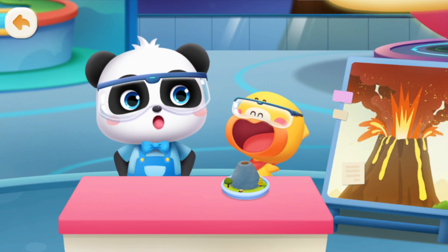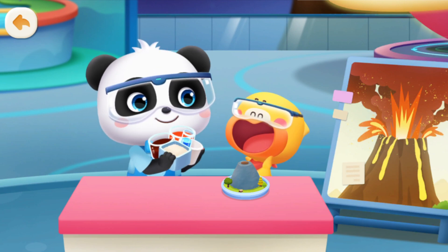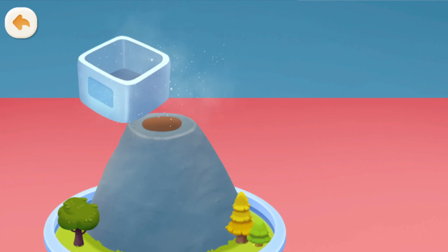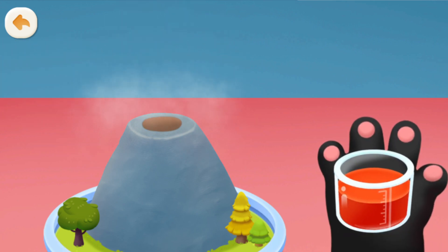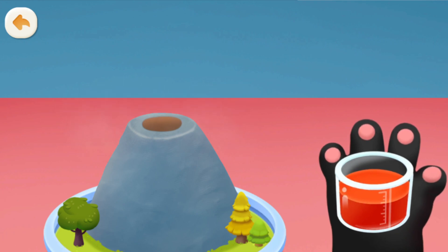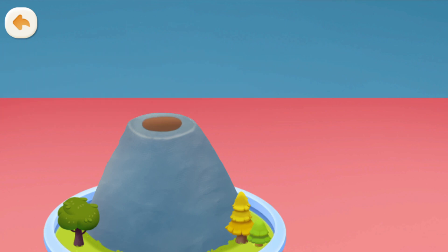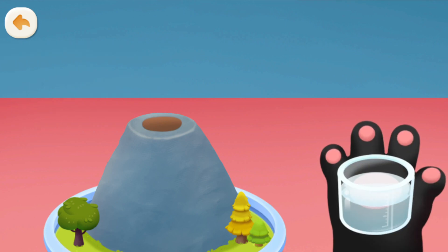Next, add these materials to the crater of the volcano: baking soda, red paint, detergent, and white vinegar.